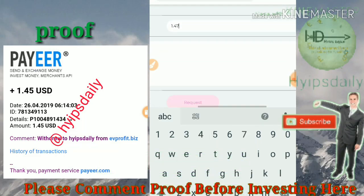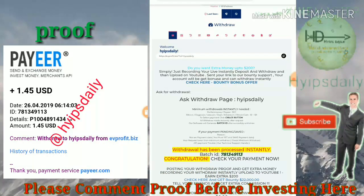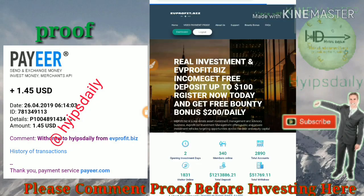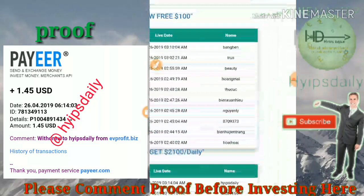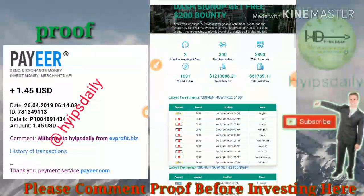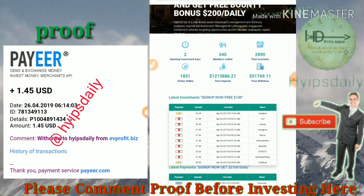I entered one point four seven dollars and clicked the request payment button. You can see my batch ID was generated. If a batch ID is generated, this means the site is currently paying. The last withdrawal of one point four seven dollars from username 'Hype Steady' confirms the site is currently paying and is legit. If you are interested, please click the link in our description, and please invest only what you can afford to lose.